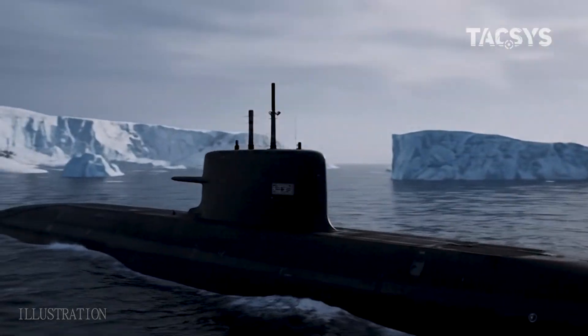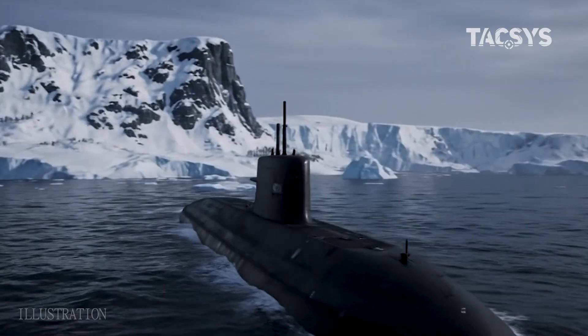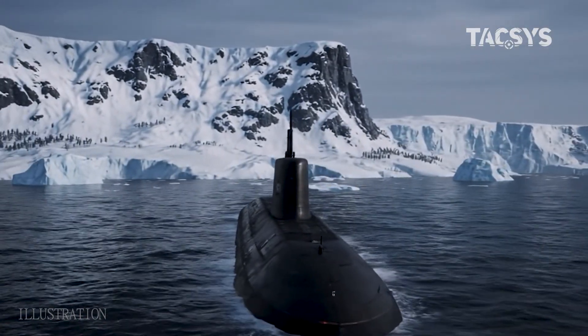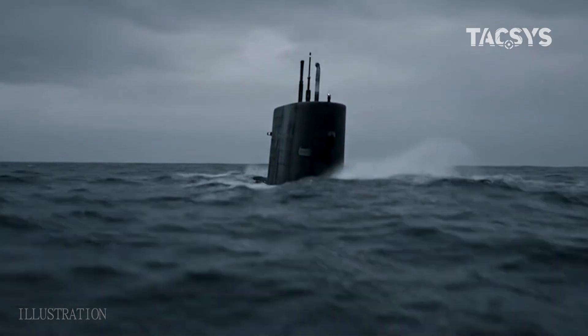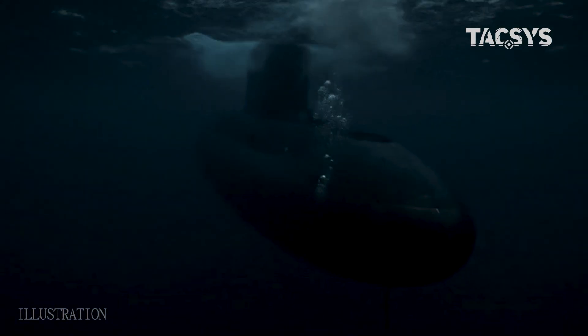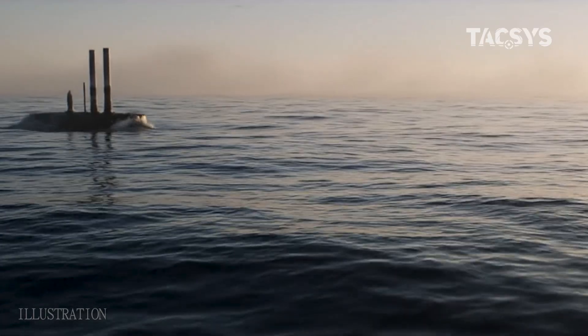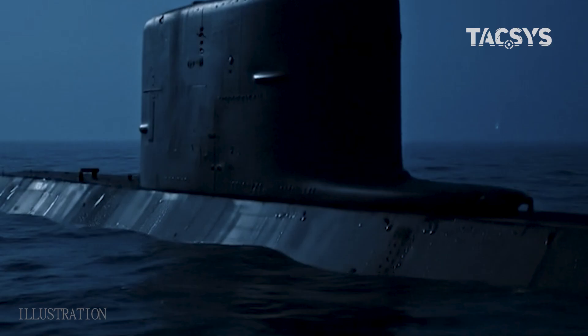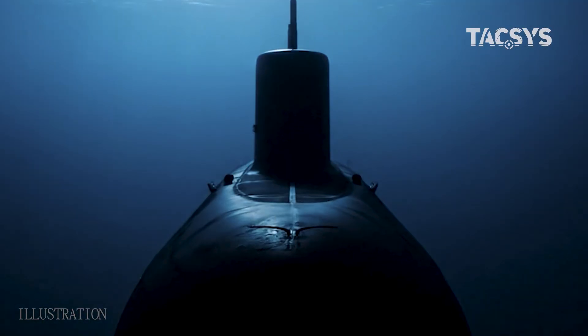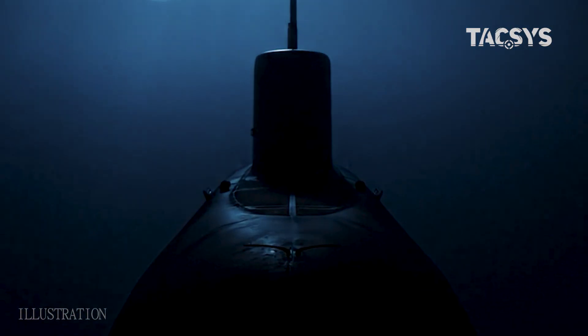The Borei-A is a reminder that beneath the surface of our oceans, strategic power is constantly on the move. Whether it's seen as a threat or a safeguard depends on which side you stand, but its presence shapes the balance of global security. If you found this intel valuable, hit subscribe and stand by for the next operation.